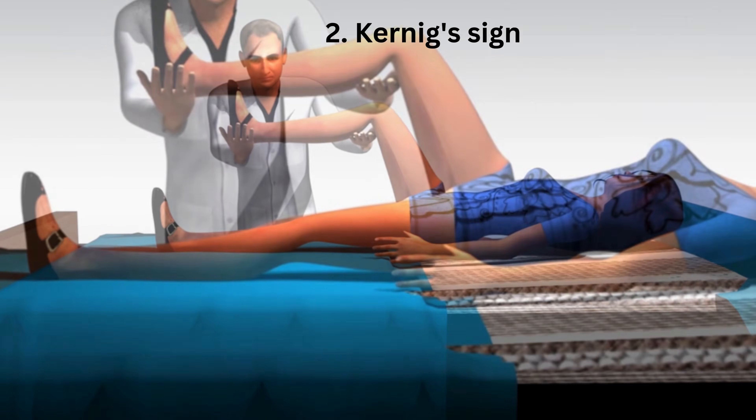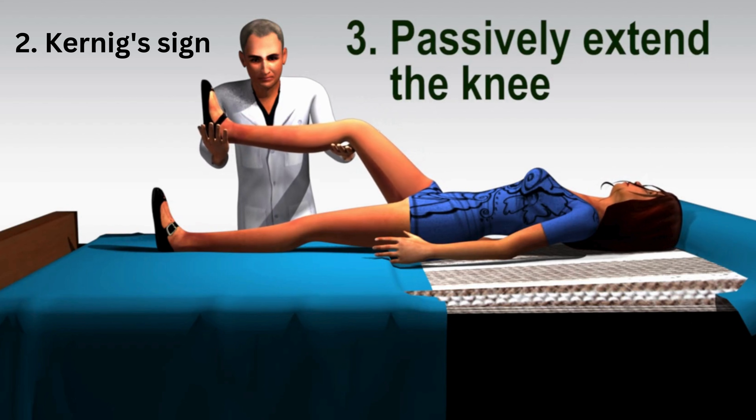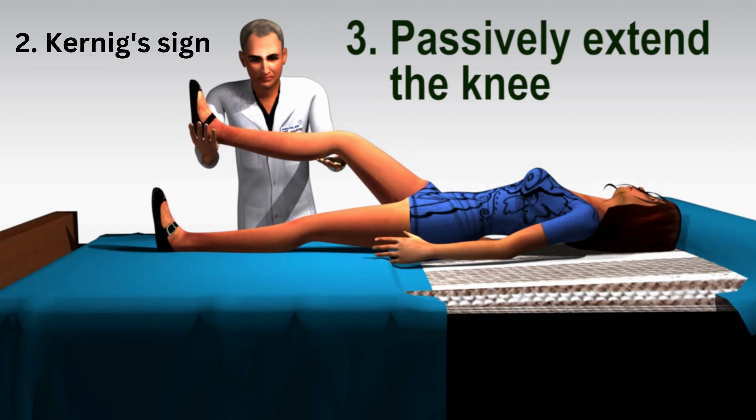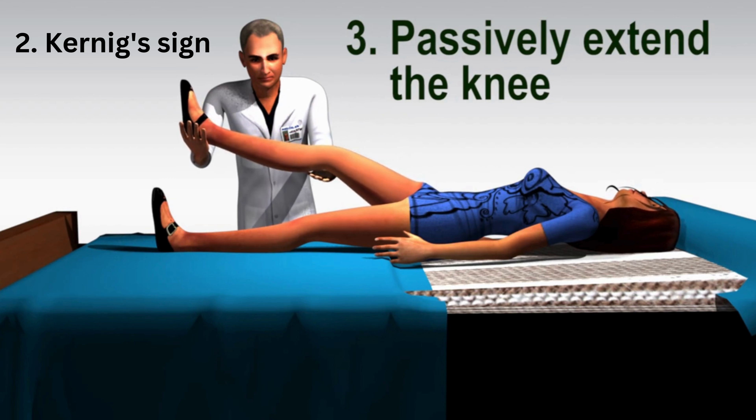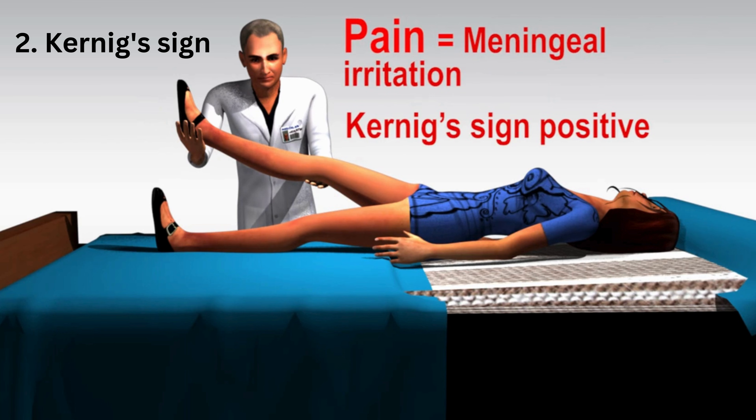They might also feel tightness in their hamstring. What's going on here? When you bend the hip and knee and then try to straighten the leg, you're actually stretching the spinal cord and the meninges around it. And just like with the neck, those inflamed meninges are super sensitive to this stretch — that's what causes the pain and makes their hamstring muscles contract to stop you from straightening the leg.